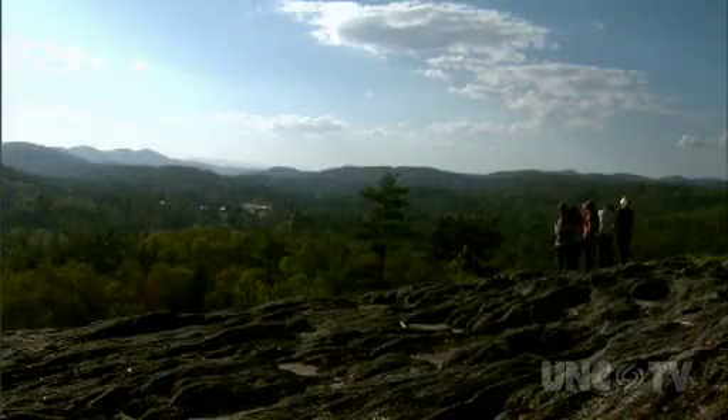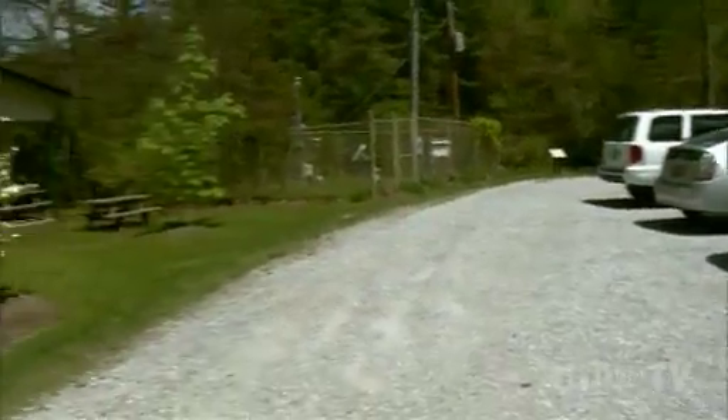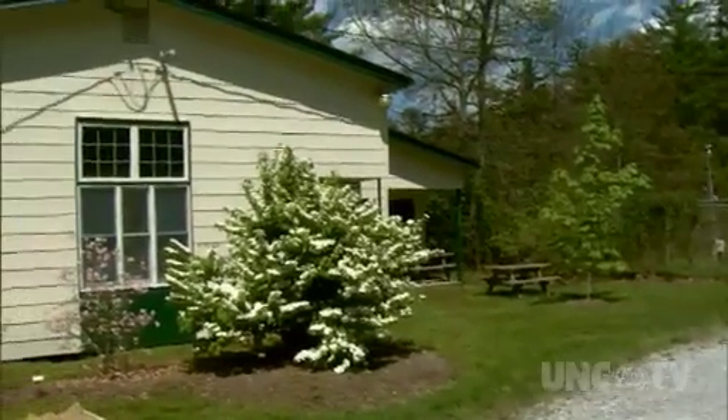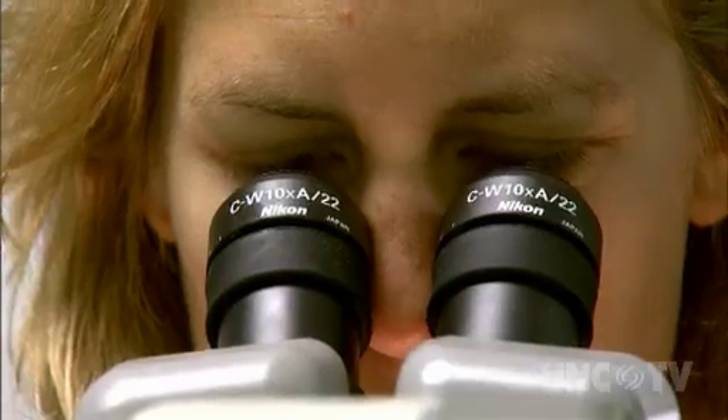In 1927, a group of local Highlands residents and scientists from across the southeast founded the station. In 1930, the group built its first research laboratory. There is the research mission — we conduct scientific research, we support scientific research.